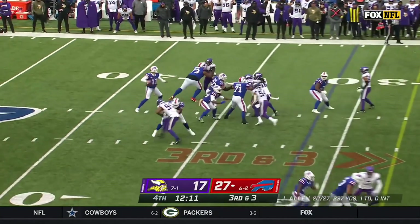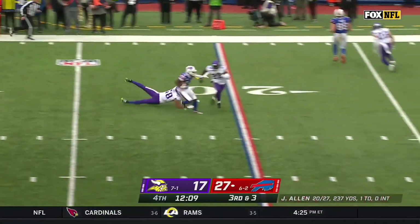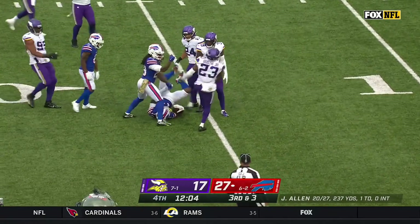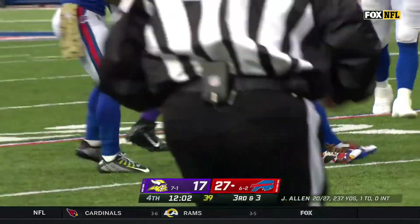Third down and three from the fringes of field goal range — making it a moot point with Stephon Diggs. Tenth catch. He's over 100 yards, he's got a first down to the 15.